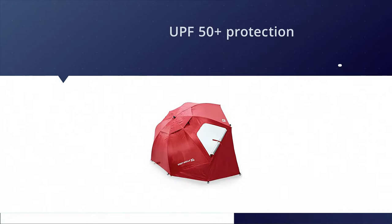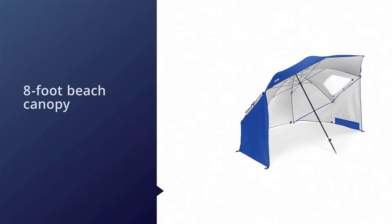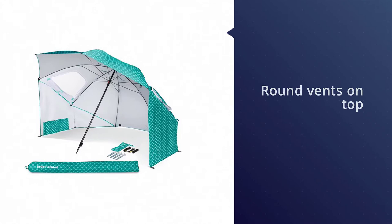Both the canopy and the walls on this beach umbrella tent are made of 210D fabric that resists sun and physical damage really well. It comes with UPF 50+ protection so you can safely sit under it all day. In addition, the 8-foot beach canopy comes with side windows for letting some light in.